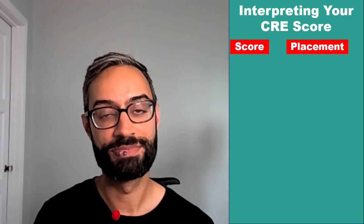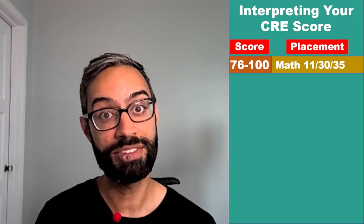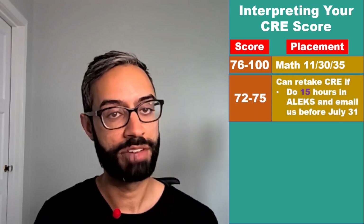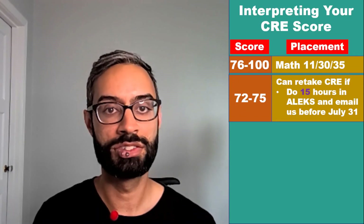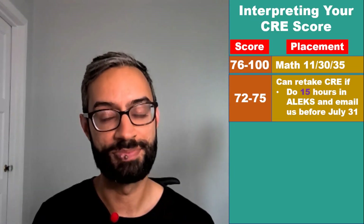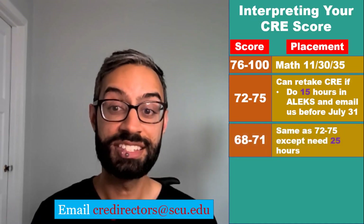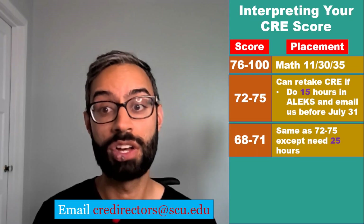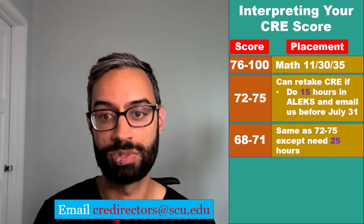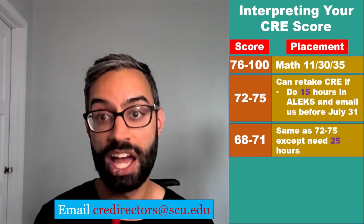How do you interpret your score on the CRE? If you score 76 or higher, you place into first quarter calculus — Math 11, 30, or 35. If you score between 72 and 75, you can have a retake of the CRE, but first you'll need to do 15 hours in the ALEKS Learning Modules and email us before July 31st. Our email is CREdirectors@scu.edu. If you score between 68 and 71, you can also have a retake if you'd like, but you'd need to do 25 hours in the ALEKS Learning Module. In both of those score ranges, you could also decide to take Math 9, which is pre-calculus.